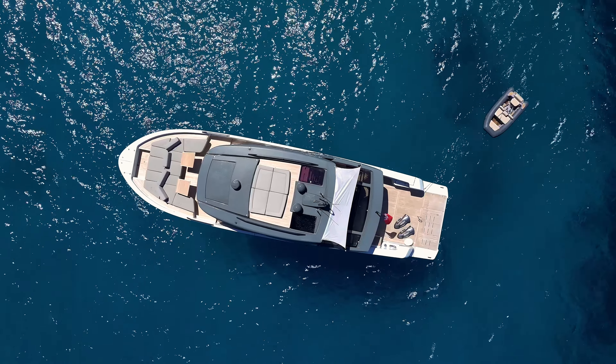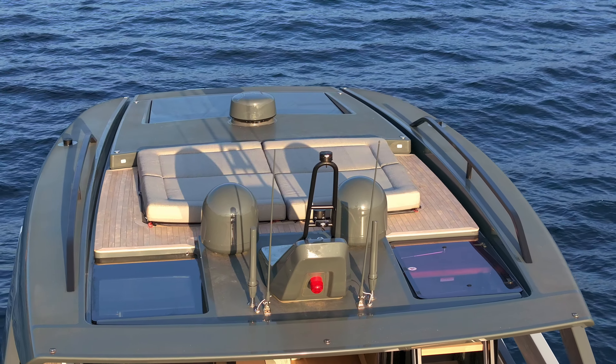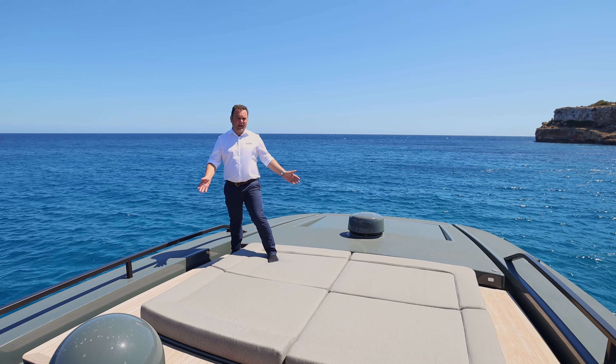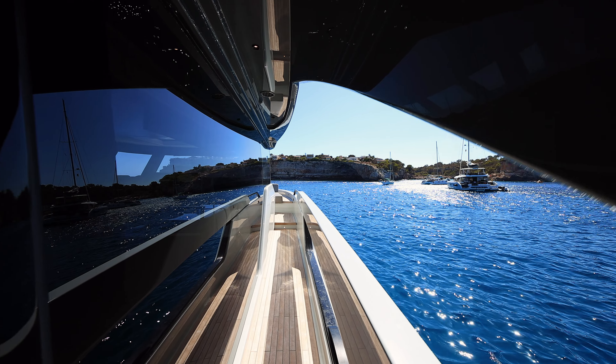This upper sun pad area is fantastic if you want to do a bit of sunbathing away from the hustle and bustle of the rest of the boat. Fantastic views all the way around — a comfortable place to sit and catch some rays. Now let's head back down to check out the side decks and the bow seating area.